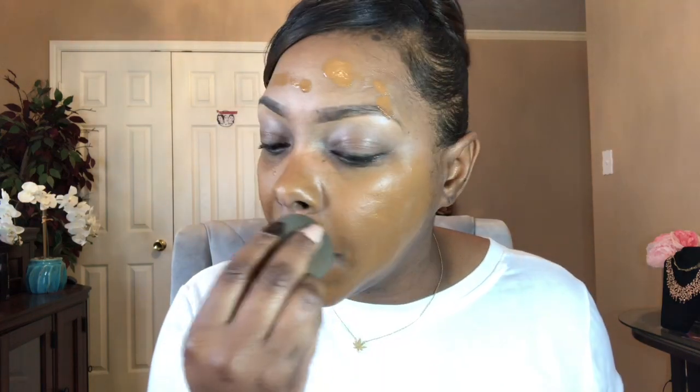I'm a bit generous with foundation because if I'm going to get the coverage I need, I have to apply it right. I'm using a dampened beauty blender and making sure it's blended in well. It's really smooth — I love the way it feels. It doesn't smell very makeupy, which I love because I hate when I can smell the makeup. It doesn't stop me from wearing it, I just don't like to smell it. Got some on my brows but I'll fix that later.